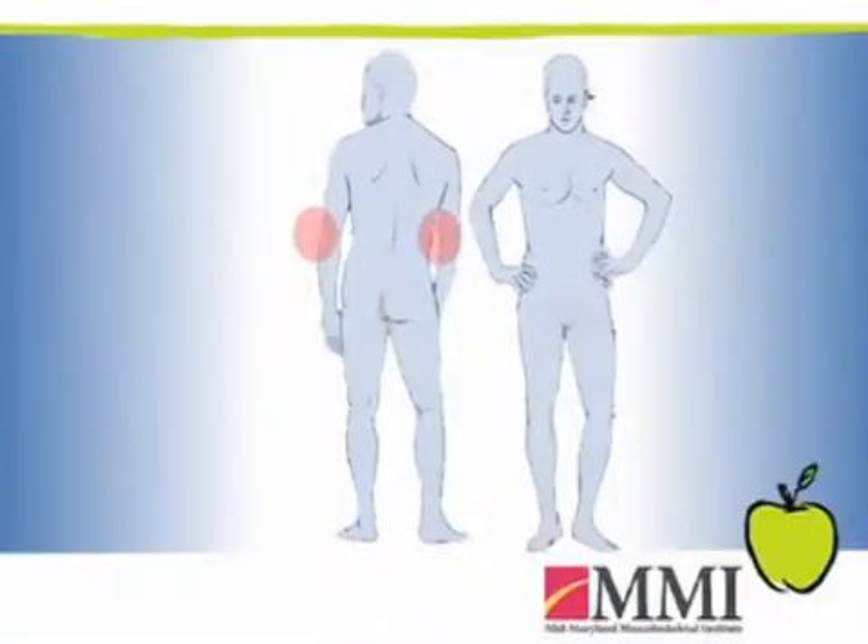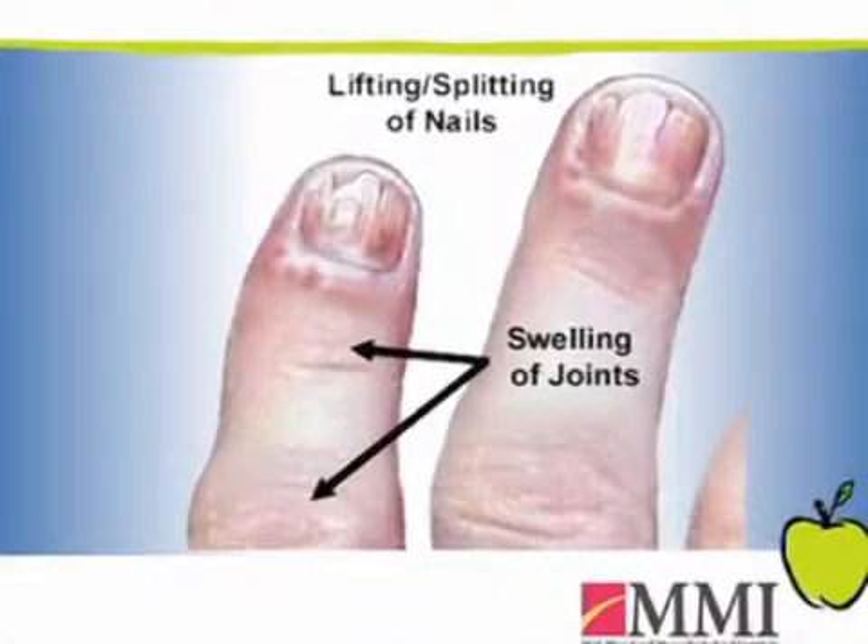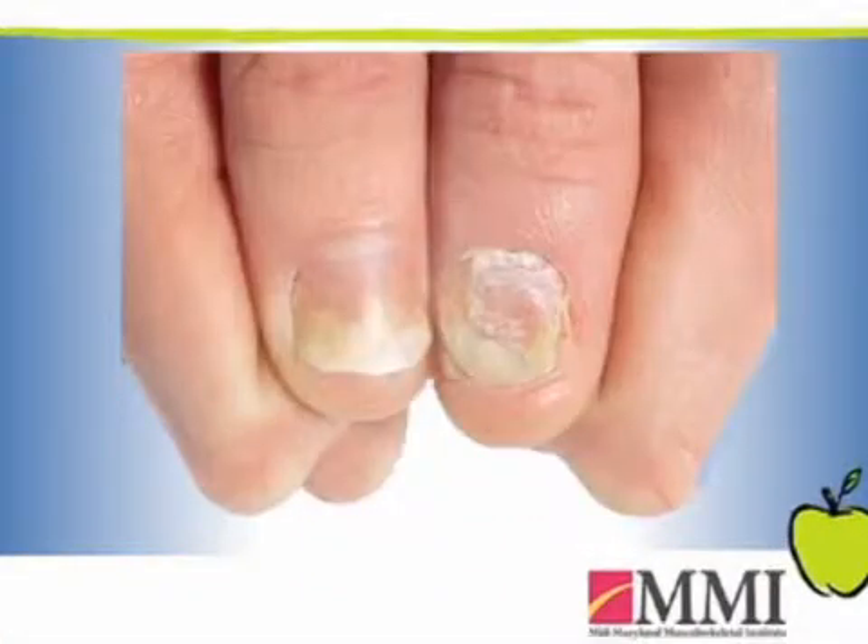This can occur anywhere in the body. The skin patches usually affect the elbows, the scalp, and the knees, although it can also affect the palms and the soles, sometimes the umbilical area, sometimes the area between the buttocks. One thing people also don't realize is that the nails can be involved — pits or small dots in the nails are one way psoriasis affects the nails.